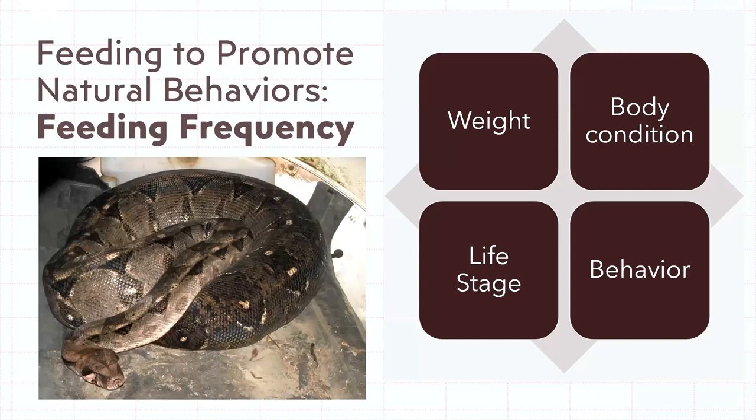Looking at feeding frequency: with juveniles you can feed weekly because they're growing quickly — that's an adaptation to outgrow their predators. The bigger they are, the fewer animals can usually subdue them, so they have quite an appetite and a lot of food consumption goes into growth. It's not until they reach sexual maturity and full size that they start to plateau, and that's where those calories start to count.